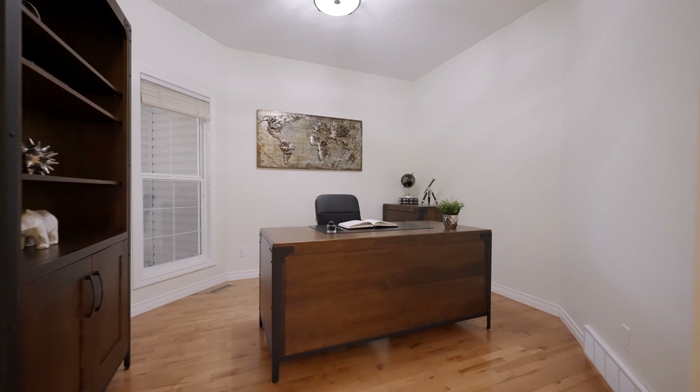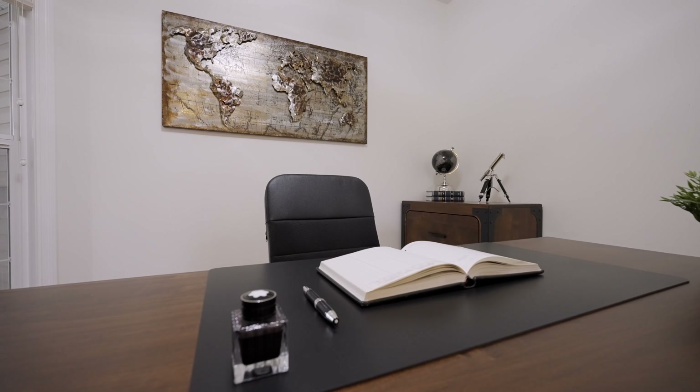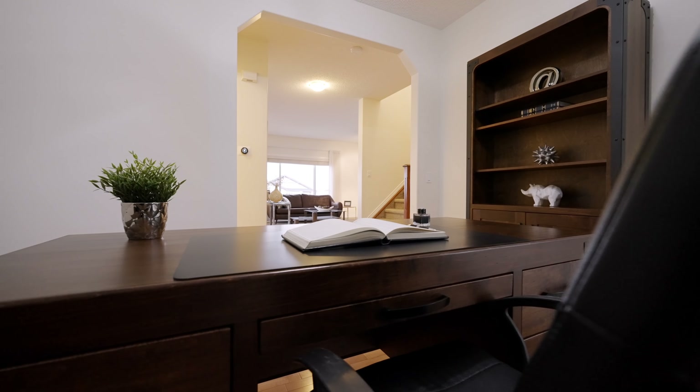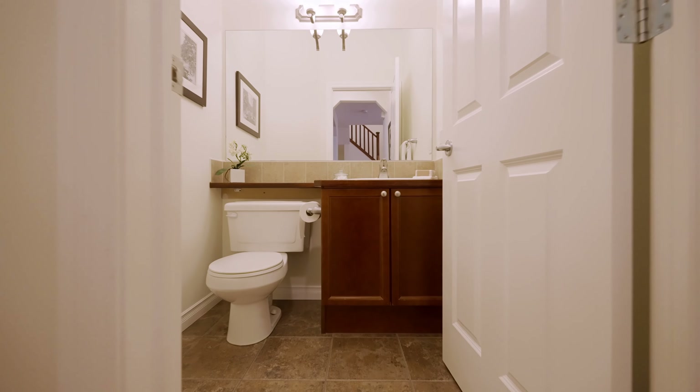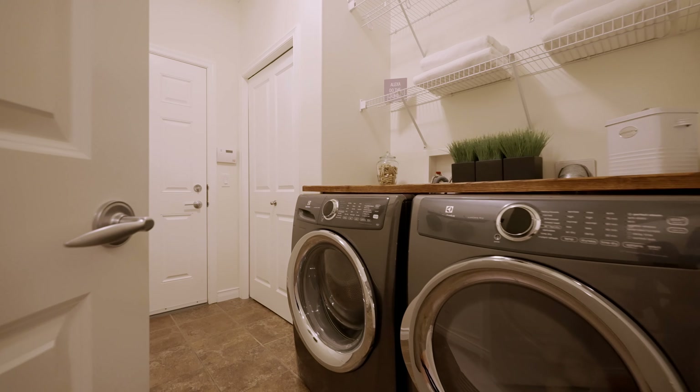Times have changed and working from home has become super important. Having a main floor office like this is going to be great for you. Your guest's powder room is just down the hall, as well as main floor laundry with a wonderful folding table. And of course, a nicely equipped mud room as you come into the house.